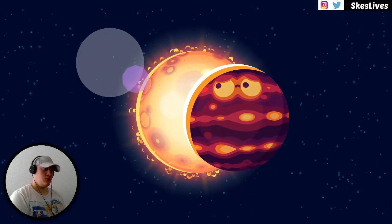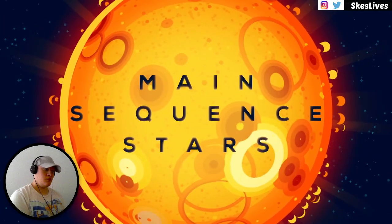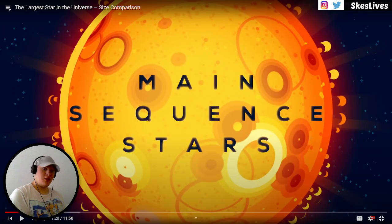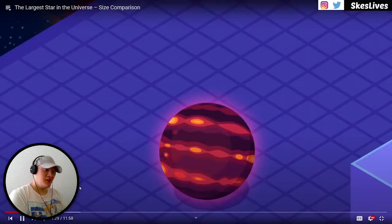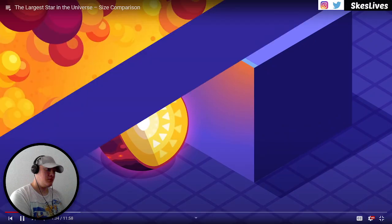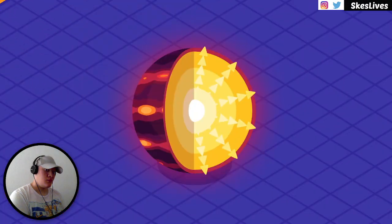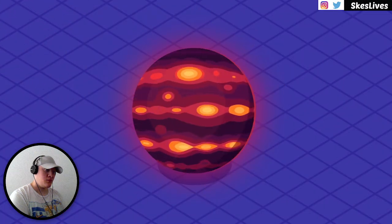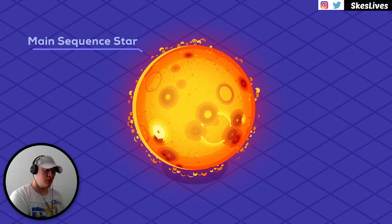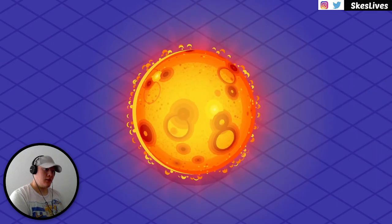Brown dwarfs are a sort of glowy gas giant that don't fit into any category very well. Once large gas balls pass a certain mass threshold, their cores become hot and dense enough to ignite hydrogen, which is fused to helium in their cores, releasing tremendous amounts of energy. Stars that do that are called main sequence stars. The more massive a main sequence star is, the hotter and brighter it burns, and the shorter its life is.